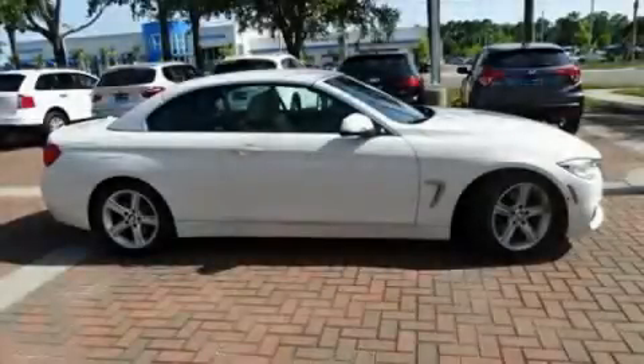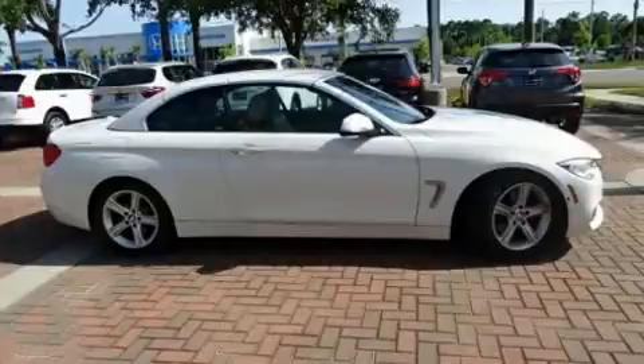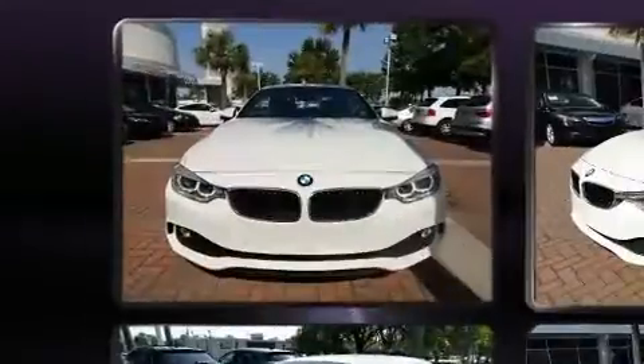Here's a great deal on a 2014 BMW 428i. This two-door, four-passenger convertible still has fewer than 30,000 miles.